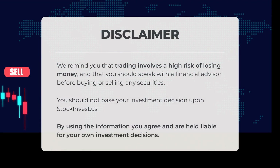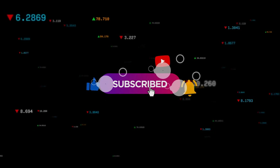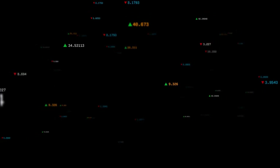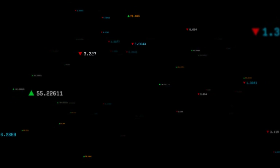We remind you that trading involves a high risk of losing money and that you should speak with a financial advisor before buying or selling any securities. You should not base your investment decision solely upon stockinvest.us. By using the information, you agree and are held liable for your own investment decisions. This is our current view of the stock — do you agree or disagree? Comment below and share your thoughts. What is your target for the stock? Remember to like and subscribe. We wish you successful trading and have a beautiful day, with regards from all of us at StockInvest.